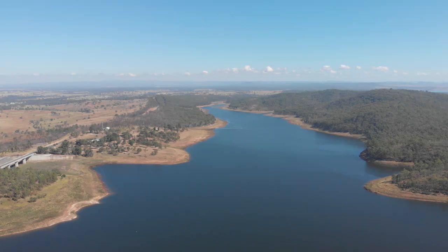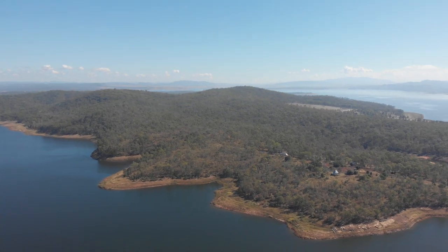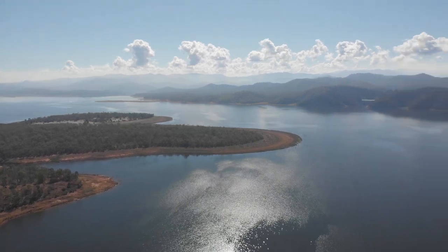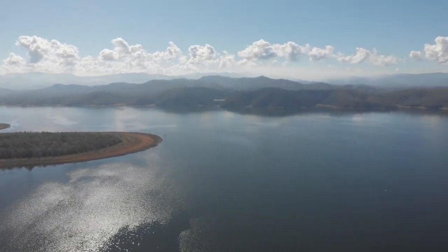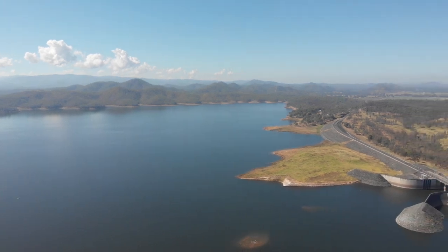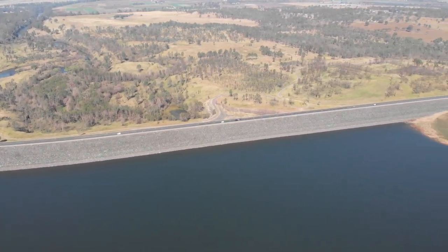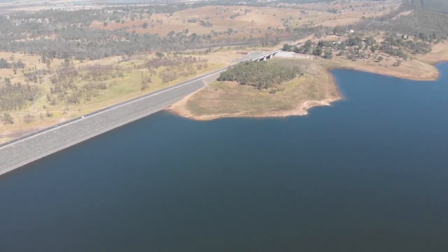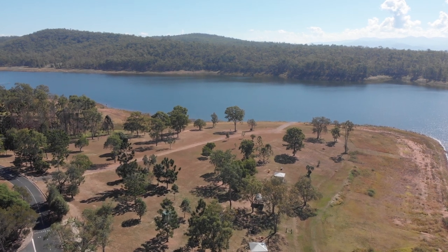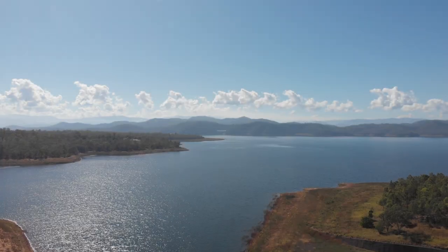The Wivenhoe Dam is a rock and earth filled embankment dam with a concrete spillway across the Brisbane River. The dam wall is located about 80 kilometres from the centre of Brisbane. The primary purpose of the dam is the supply of water for Brisbane and Ipswich regions. In addition, the dam also provides some flood mitigation control. The dam wall holds back 1.165 megalitres when at full capacity, from a catchment area of about 7,000 square kilometres. The dam creates Lake Wivenhoe, which has a surface area of 1,094 hectares. Nice spot.